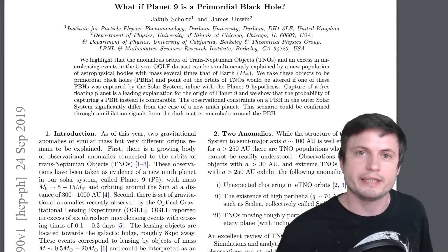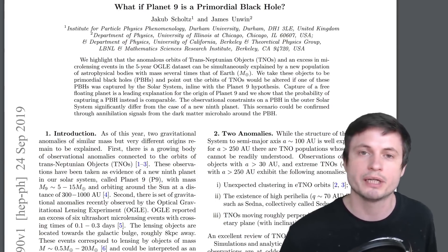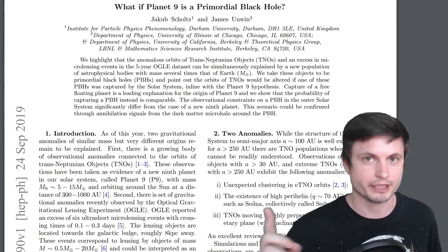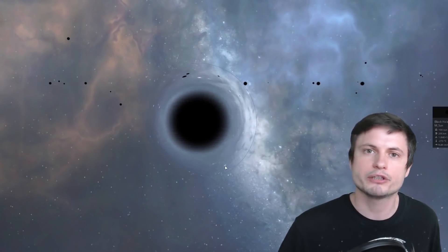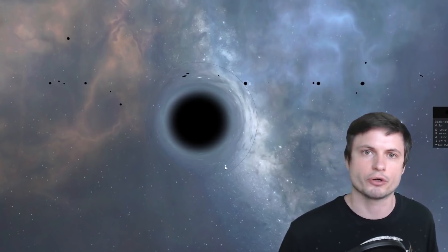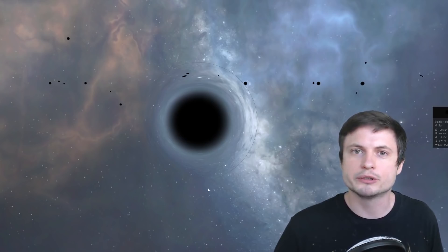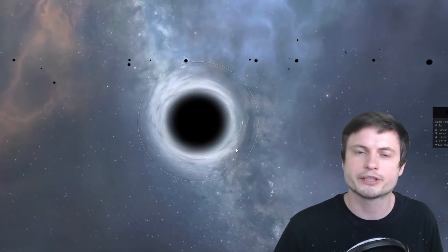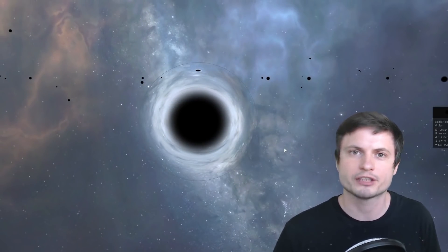By using the data from OGLE observations and combining them with various anomalies from orbits of planets in our solar system, the scientists behind this paper suggested: what if it's not actually a planet? What if what we're seeing is actually a primordial black hole, roughly around 5 to 10 masses of Earth in mass? That would be basically the size of a fist. This primordial black hole is orbiting on the outskirts of our solar system, causing the effects we're observing — including the microlensing effects we've seen and the orbital effects observed in the last few years.